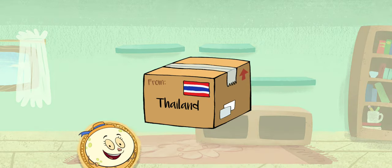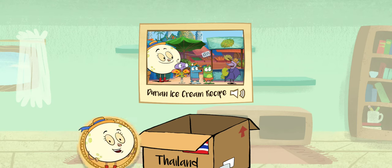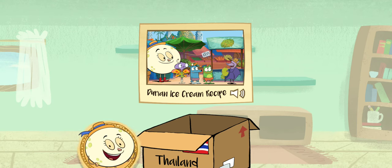A package from Bangkok, Thailand! It's a durian ice cream recipe! Durian fruit is one of the most popular in Thailand. You can eat and cook the durian fruit in many ways, even in ice cream. Let's get started!